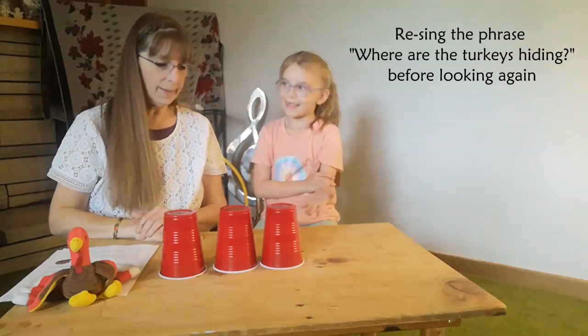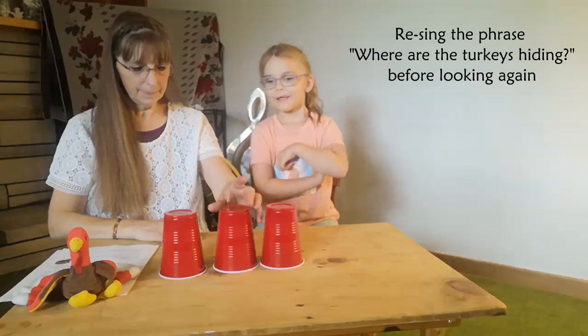Where are the turkeys hiding? Hiding. First try. Second try.